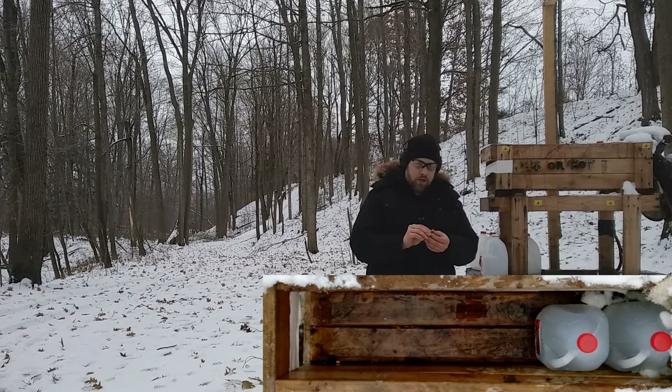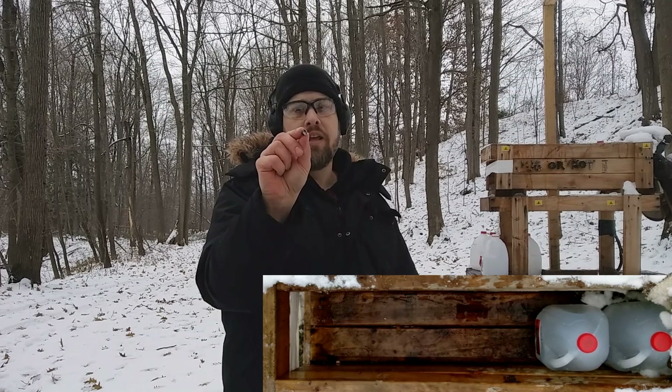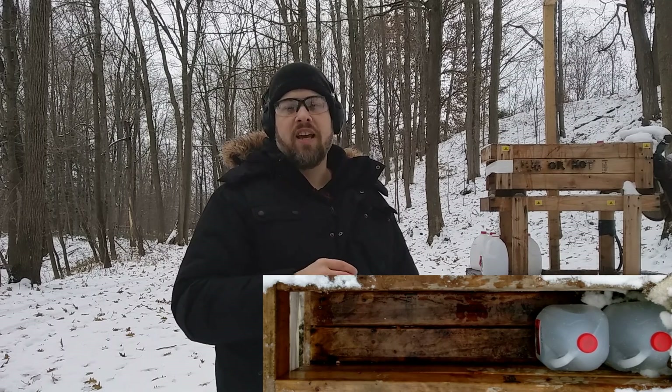This pretty much did significantly limit the expansion. This is a very powerful 9 millimeter round that would still be pretty effective — it actually got a little bit more penetration than before, but expansion was certainly limited quite a bit. Now let's see how the 38 special compares; it has a larger hollow cavity than the 9 millimeter, which might make a difference.